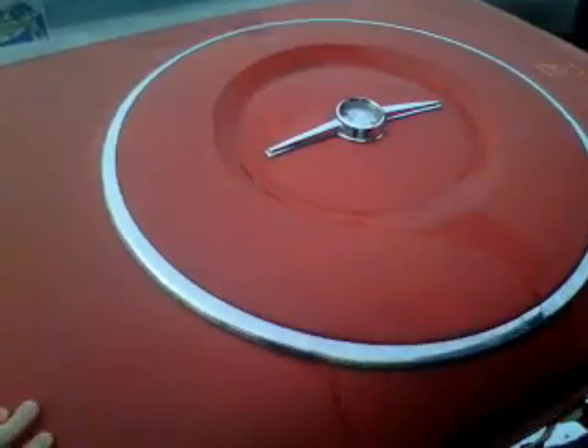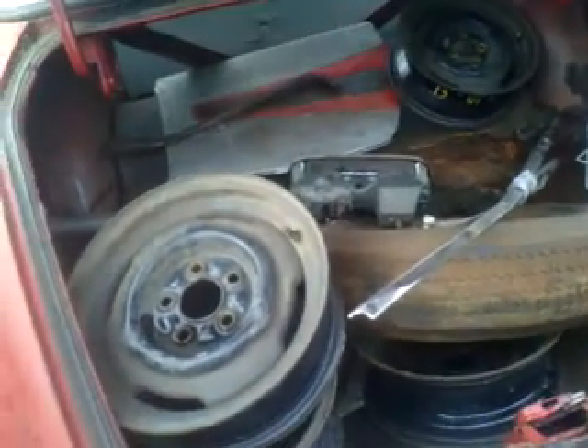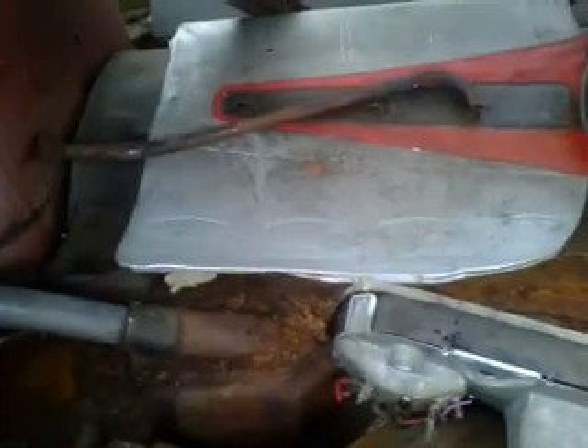Pretty cool. Little door panels — pretty neat. The red on them, the colors are just pretty great.